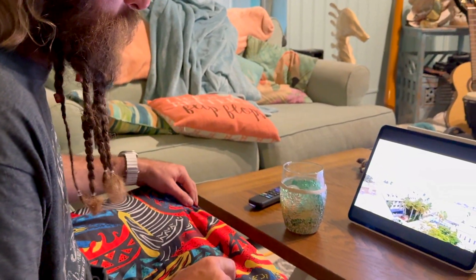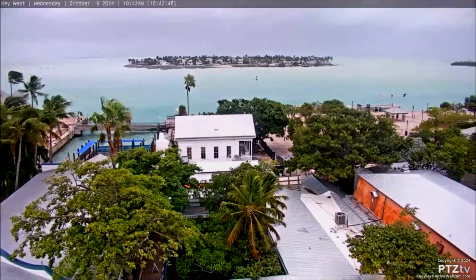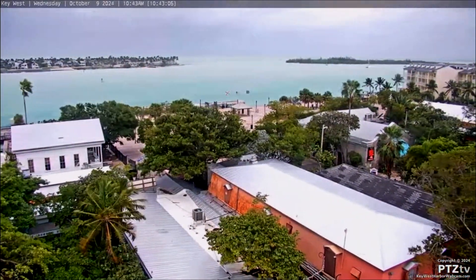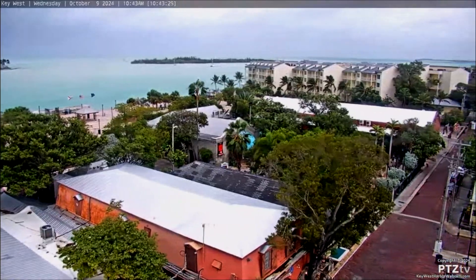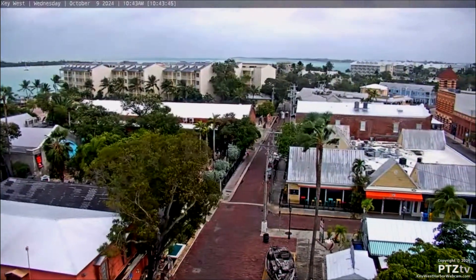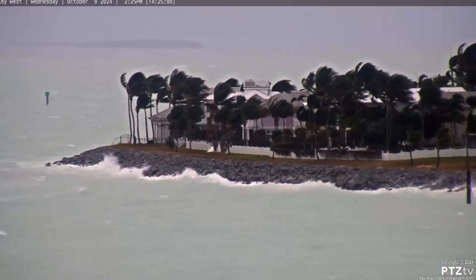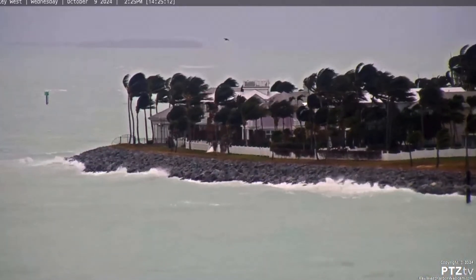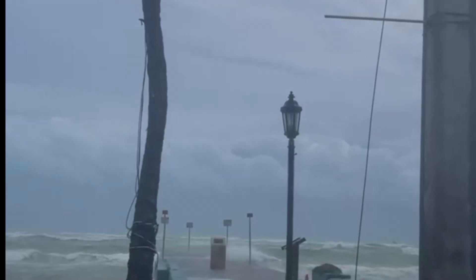U.S. Coast Guard marine information broadcast: a tropical storm warning is in effect in the Straits of Florida, Hawk Channel, Florida Bay, and near-shore Gulf waters. Tropical storm force winds possible from early Wednesday morning until early Thursday morning. Southeast to south winds near 20 to 30 knots with gusts up to 40 knots, shifting to the southwest. Seas 7 to 12 feet in the Straits of Florida and Hawk Channel. A tropical storm warning means sustained winds of 34 to 63 knots associated with a tropical storm are expected within 36 hours. Mariners should alter plans.